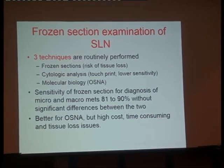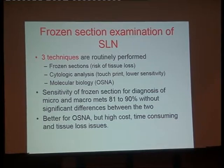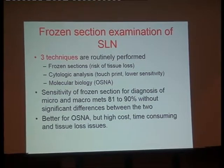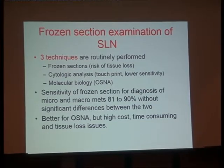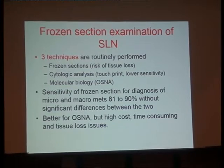The sensitivity of frozen section for diagnosis of micro- and macro-metastasis is between 81% and 90%, without significant difference between the two. It was better for OSNA, but as I said, it had high cost, was time-consuming, and involved tissue loss. So what were surgeons doing when we used the OSNA technology?